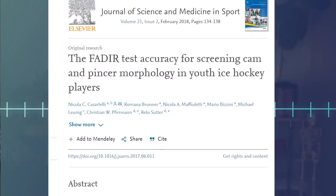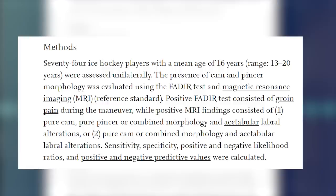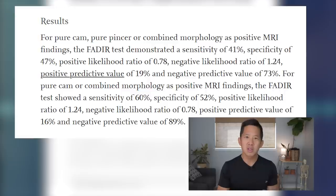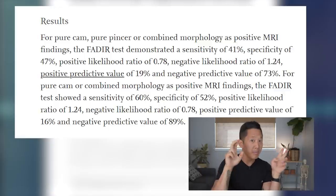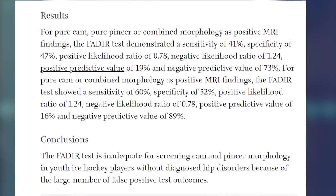But what does the research actually say about FADIR? In 2018, researchers published a paper that looked at hip impingement in 74 ice hockey players. Researchers asked them questions about their hip pain levels, hip function, and their daily lives. They then performed the FADIR test and then ordered MRIs for every single player, so they could compare the results of the FADIR test and of the MRIs to see just how much correlation there is between your FADIR test and your MRI. The researchers found absolutely no correlation between the FADIR test results and what was found on MRI.